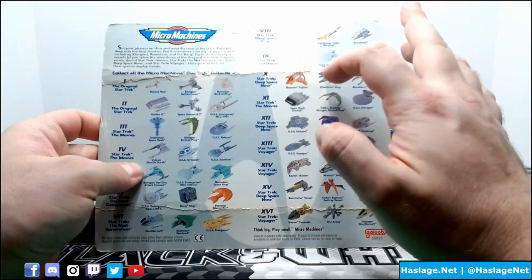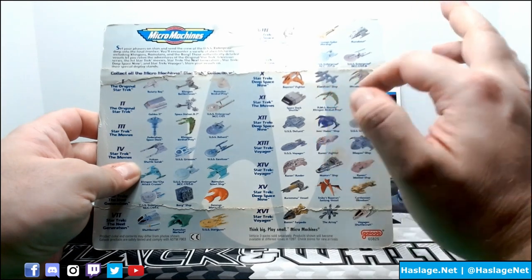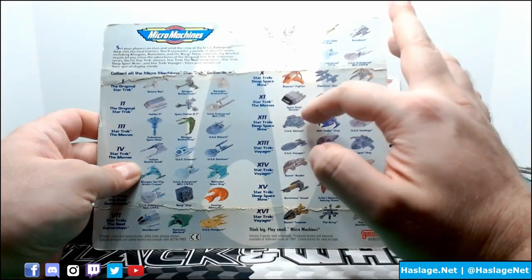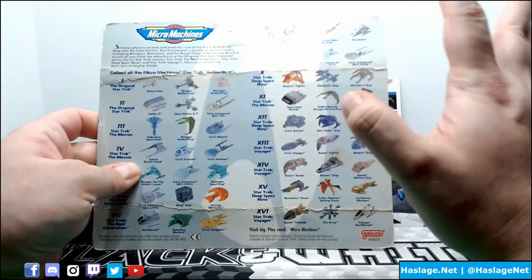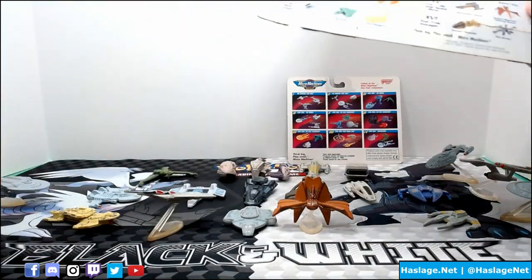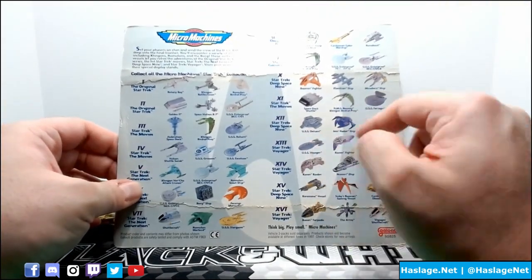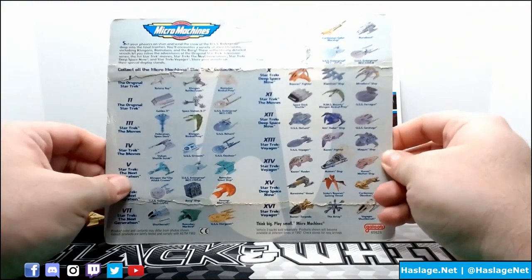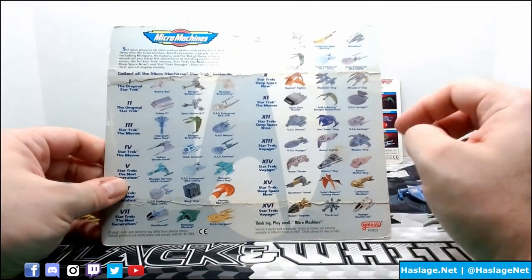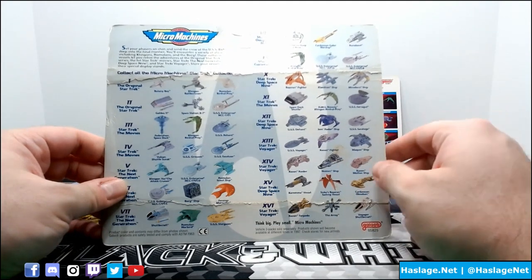Next up is the Klingon Bird of Prey, Enterprise D, Enterprise B, Bajoran Fighter, Klaystron Ship, Miradorn Ship, and Space Dock Shuttle - this is an ugly ship, but I get it, it's a Space Dock ship. The Bounty and the Farragut, which are down here. And then there's Defiant, Gemitar, Saratoga, also down here. Voyager, Kazon Fighter, Maquis, also here. The Raider, the Numeri Ship, and the Kazon Mothership, also here.